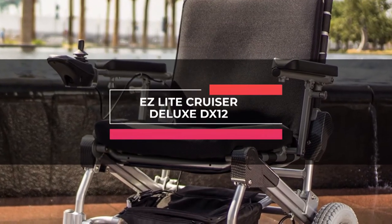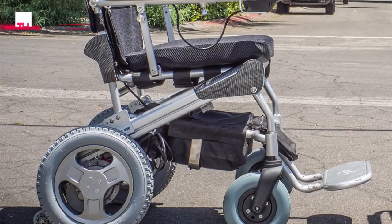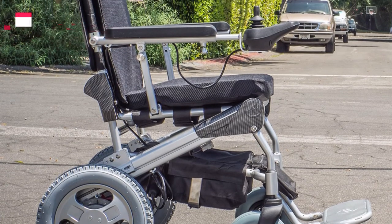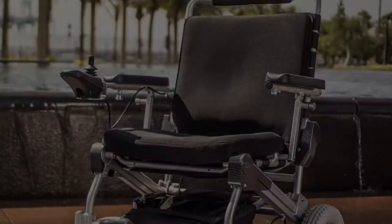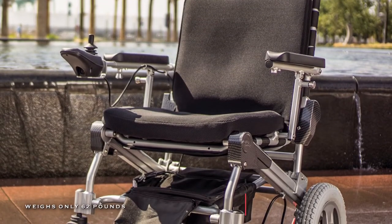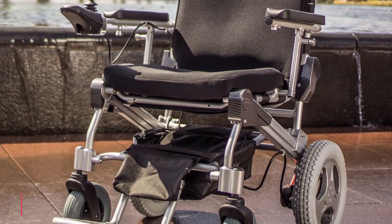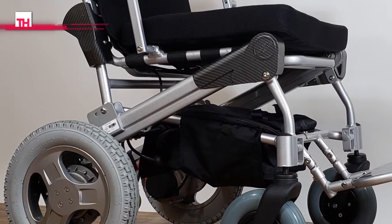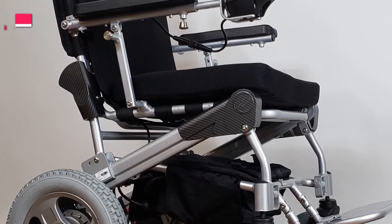Up first is the EZ-Lite Cruiser Deluxe DX12. These lightweight and foldable mobility aids are designed in an exceptionally well-crafted frame for comfortable riding with support of up to 305 pounds. It comes equipped with 7.5-inch front wheels and 12-inch rear wheels, and its motors have an optional patented quick-release feature to split the chair into three pieces, with the frame weighing approximately 30 pounds.